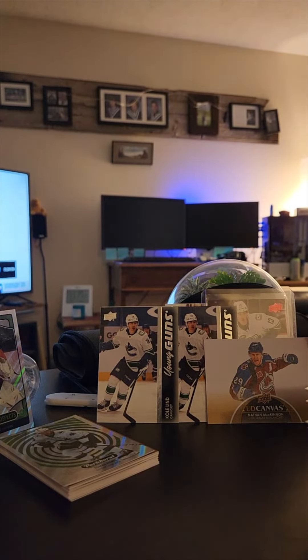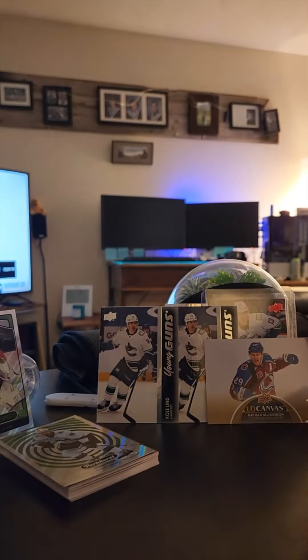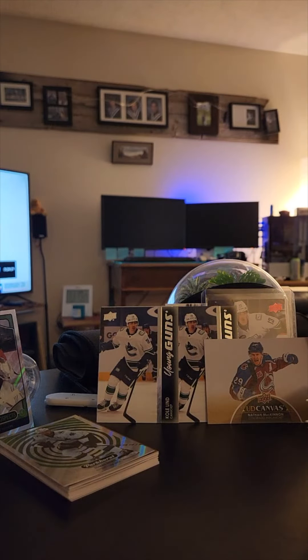Overall pretty solid three packs — two Young Guns and an All-Star or Superstar canvas. We got the checklist for the series too. That is going up on the wall!